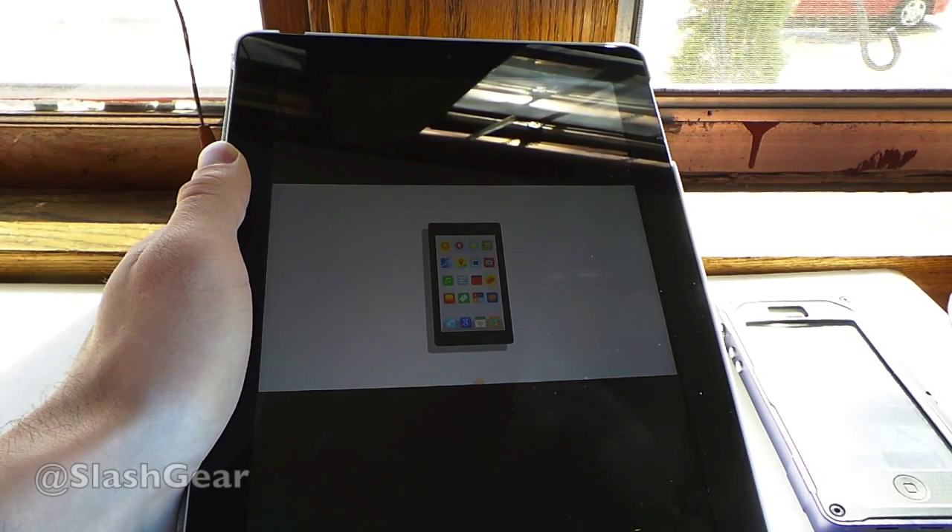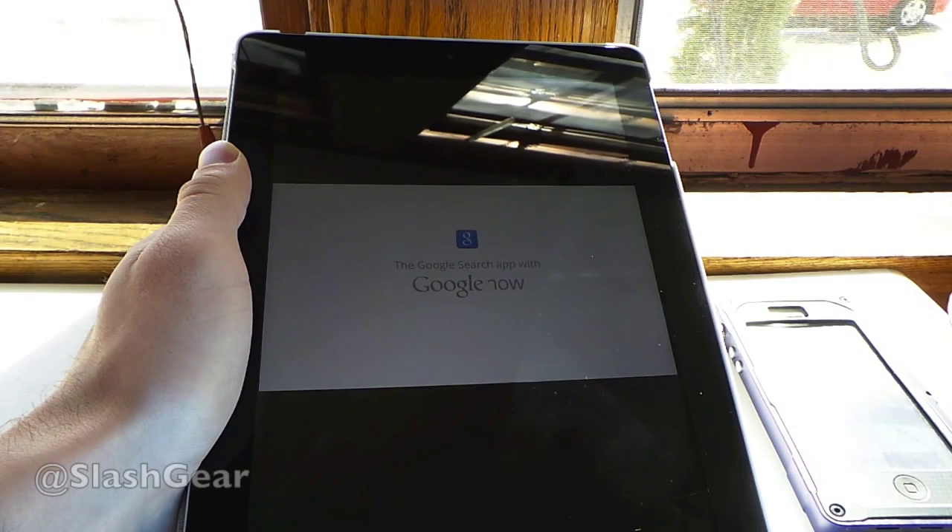Google Now is easy to find. Open the Google Search app, sign in, and swipe up. Google Now — the right information at just the right time.